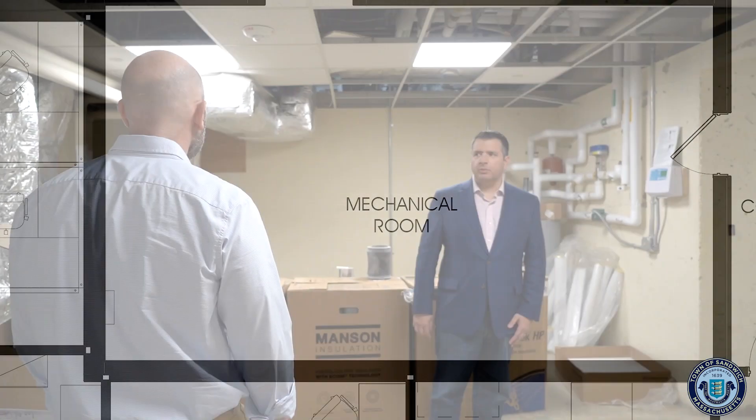We did have some moisture issues down here last summer, specifically because of the lack of HVAC service and also some areas of the foundation that needed additional sealing. We've addressed all of those issues and taken the extra time to do it. As part of the HVAC implementation we'll be adding some extra dehumidification components to make sure those issues do not occur in the future.